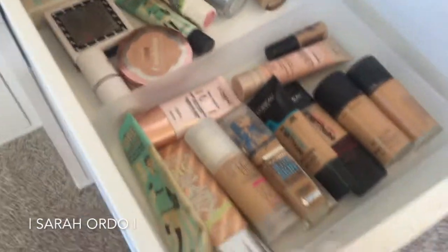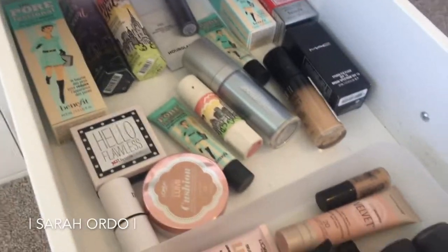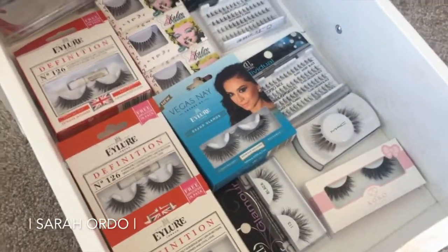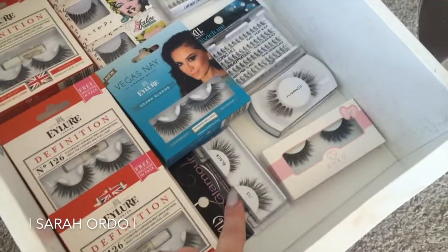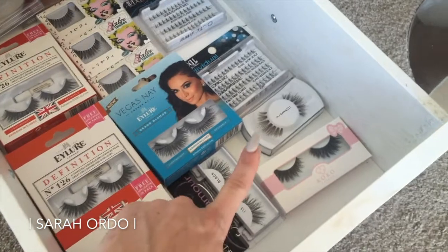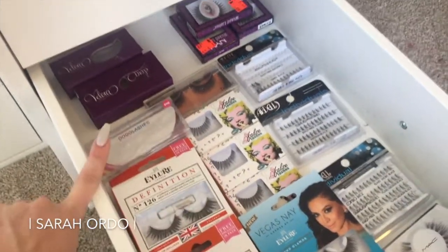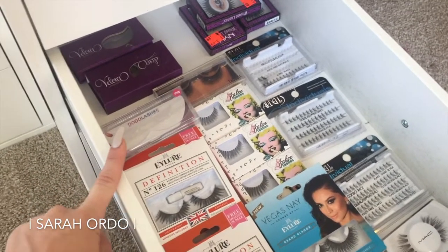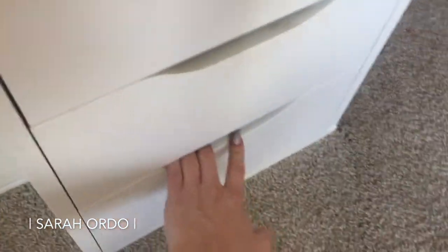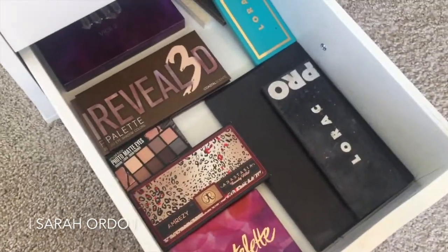Moving down, this is my foundation drawer — these are all of my most commonly used ones, some drugstore ones that I actually kind of like. And this is my lash drawer — it's a little low stock right now, I need to replenish. But Eyelure 126 is one of my favorites. Ardell 113s are like my dailies — I wear those almost every day. I've got the Vegas Nay, the MAC 35s, Coco Goddess Lashes, Dodo Lashes, which are amazing $5 mink lashes — I have a discount code in the description bar. The bottom drawer is just some extra palettes I don't reach for daily, but they're still good ones.